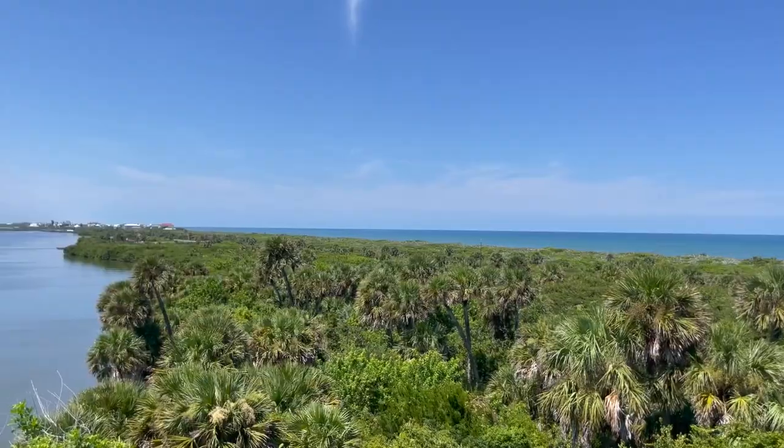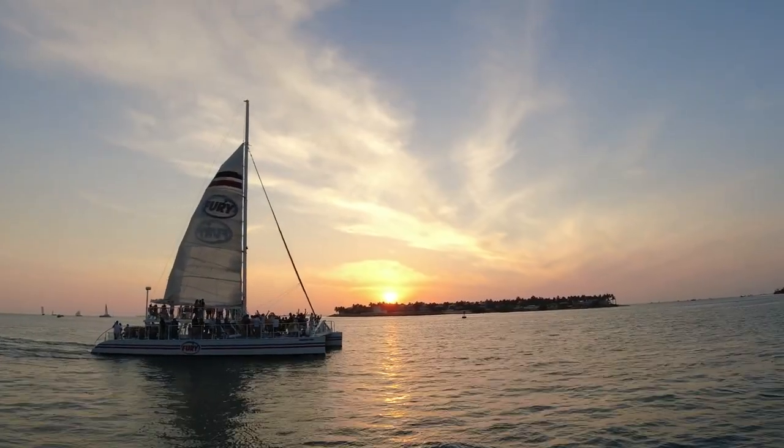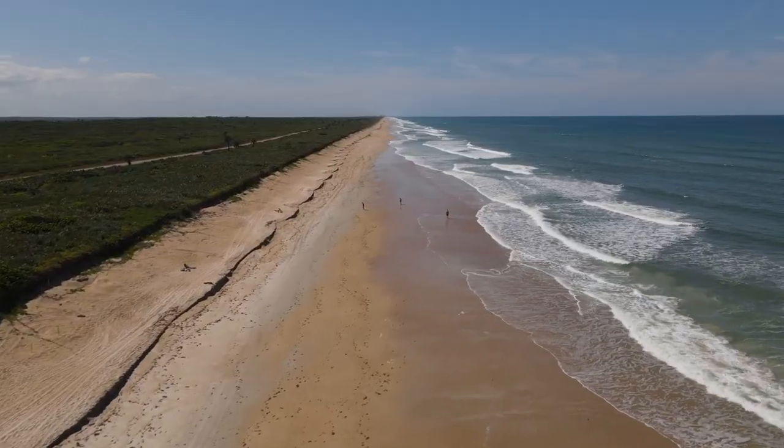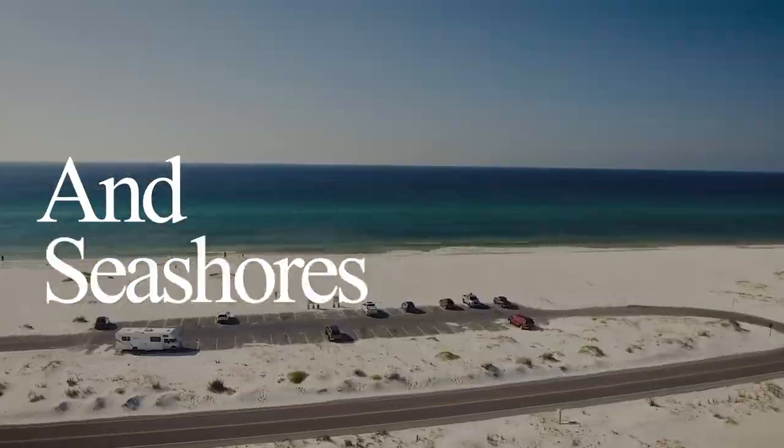Whether you're a history buff, nature lover, or just looking for some fun in the sun, this video is for you. So pack your sunscreen and join us on an unforgettable journey through Florida's national parks and seashores.